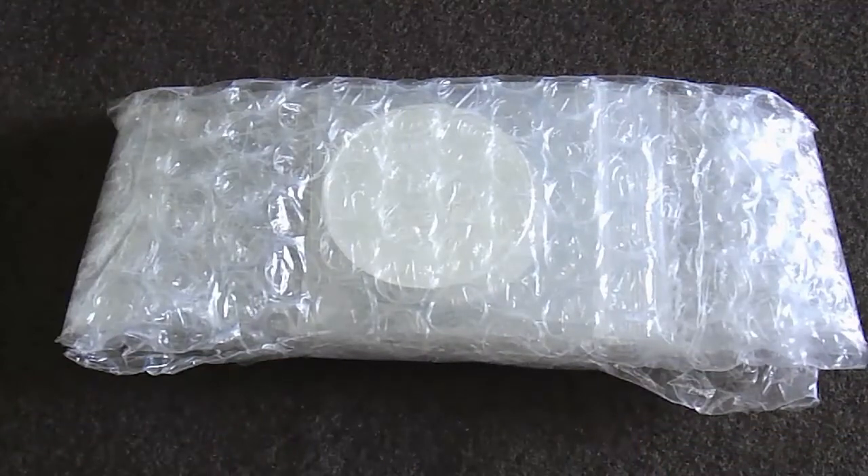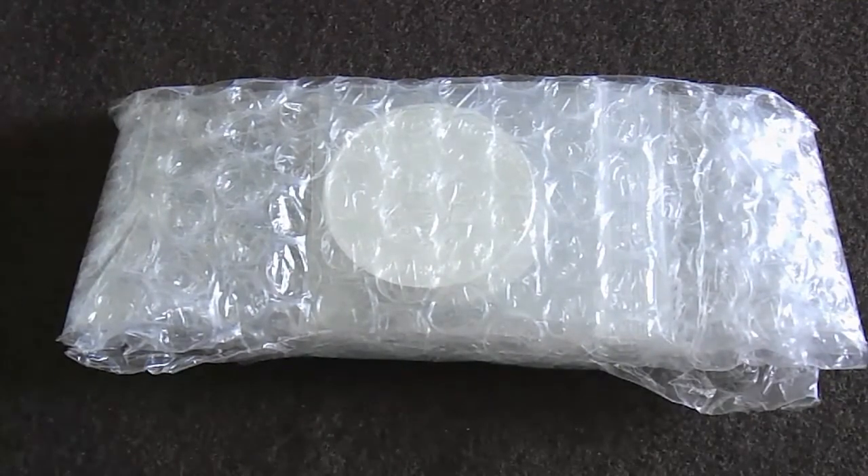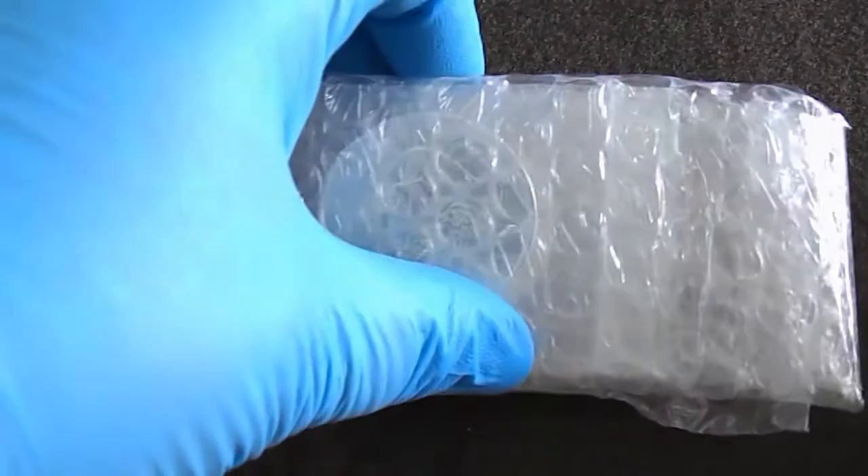Hey YouTube, this is Desert Rebel. I received a package from Scottsdale Silver. I already took it out of the box to spare us all the grief of going through that. So let's get this opened up.